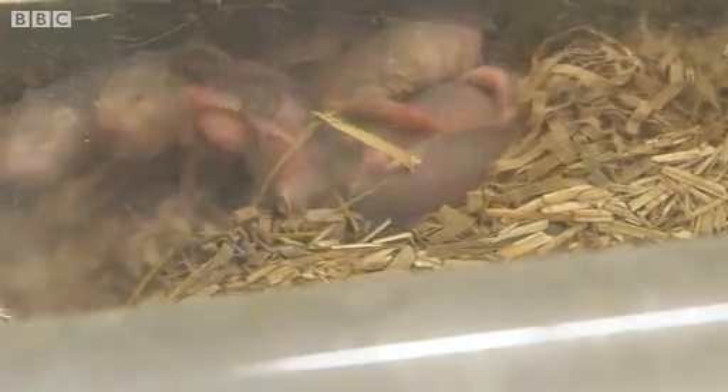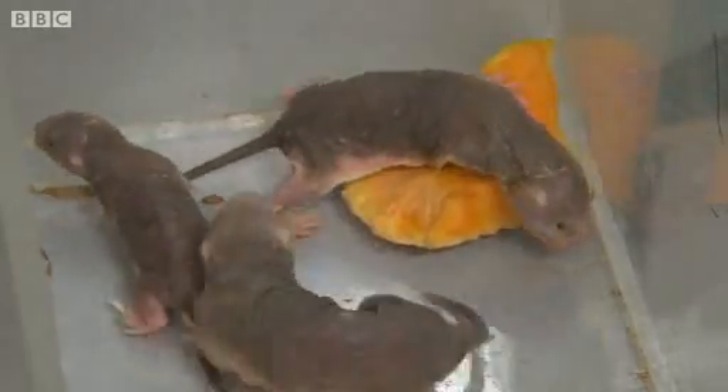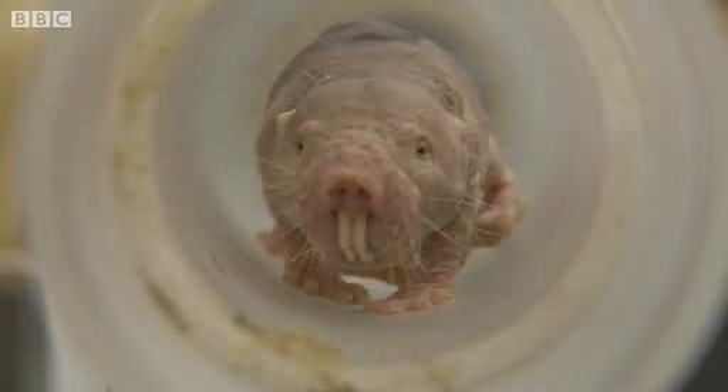These things are fantastically adapted to their particular niche. They can excavate literally two or three tonnes of soil a year, which, as you can see, for quite a small rodent, is an impressive feat.